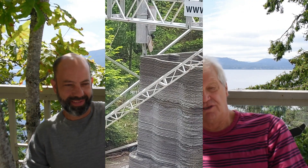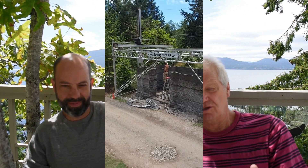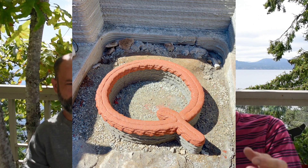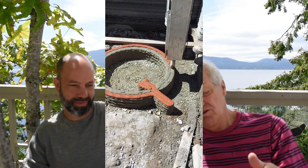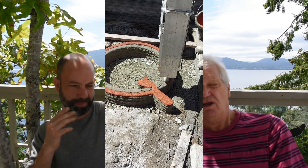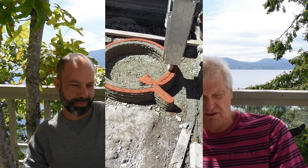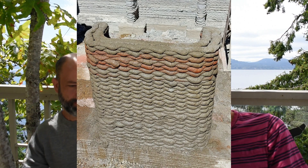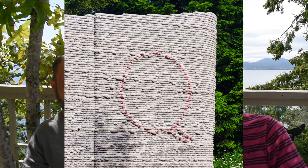A cool thing we did was print a big letter Q on the floor using colored concrete, and here's a video showing the red colored concrete being added on top of the normal concrete. We also put in a support for the cash counter using a basket-weave print — everybody loves that look, it's really cool. Finally, there's a Q on the outside wall as well, with red dots added to accentuate it.